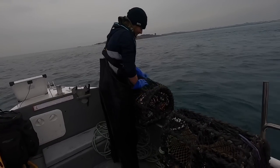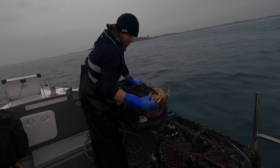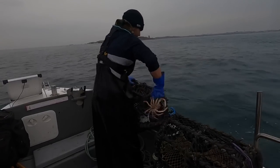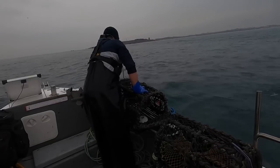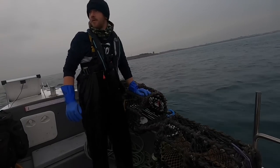We've got spider crabs again. Spider crabs are certainly pushing the lobsters away, that's for sure. Alright, get this one baited up - come on to the next set.